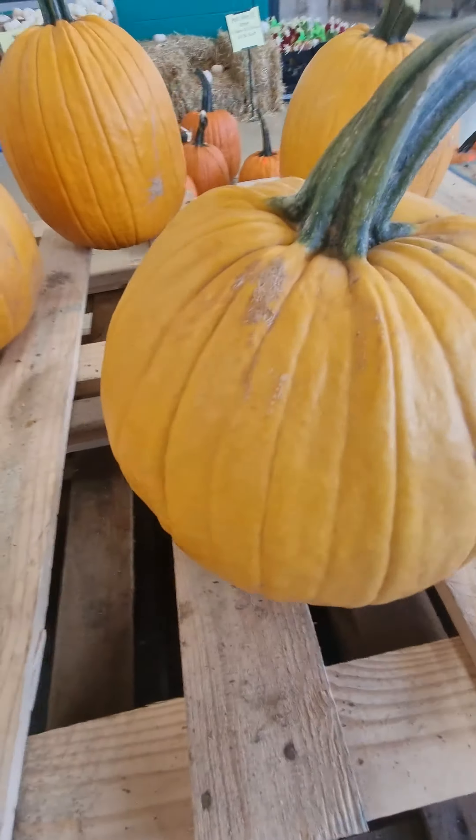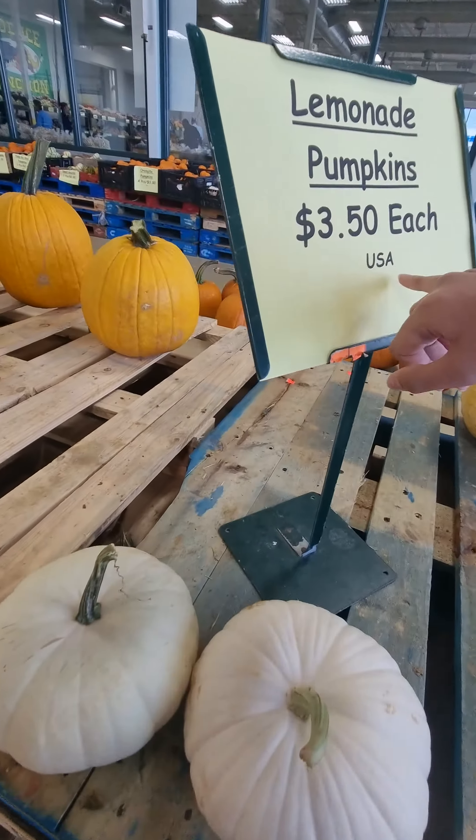We have these giant pumpkins. I've never seen a yellow pumpkin or touched one. These are $3.50 each and from the USA.